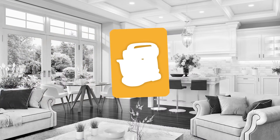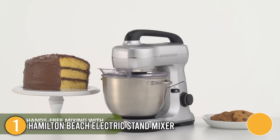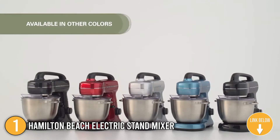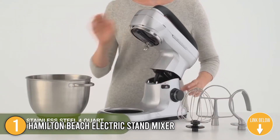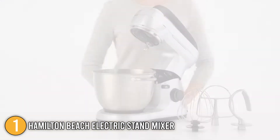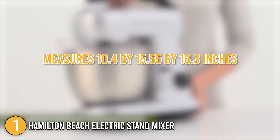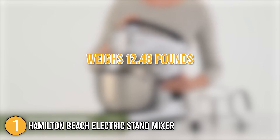The first stand mixer on our list is the Hamilton Beach Electric Stand Mixer. This stand mixer features square sides and a plastic exterior and is available in all black, black and stainless, or a very dark gray with stainless accents. Aside from its appearance, it's a small appliance that can fit in a kitchen cabinet. It's also easy to move when you need to store it, and it's even light enough to carry one-handed. It measures 10.4 by 15.55 by 16.3 inches and weighs 12.48 pounds.